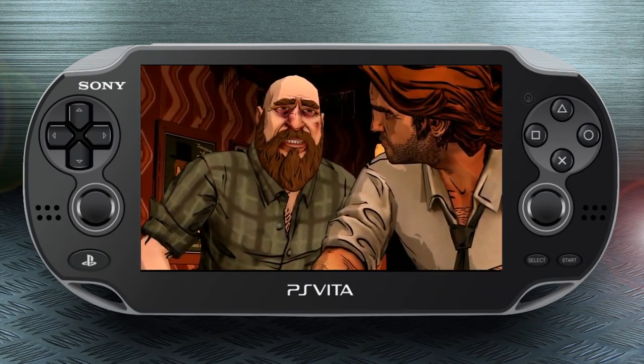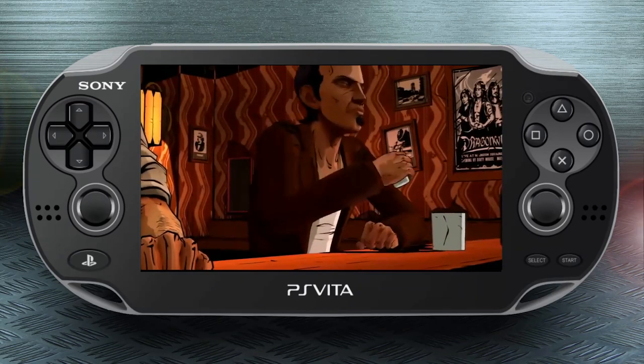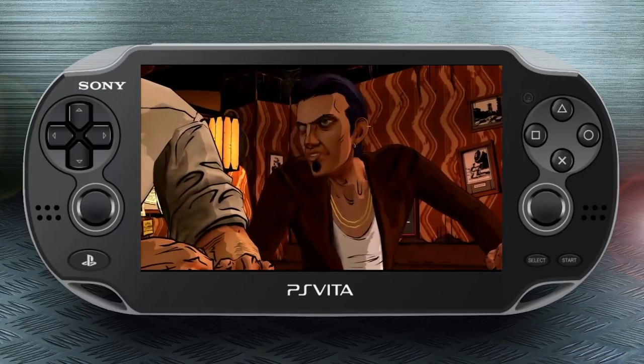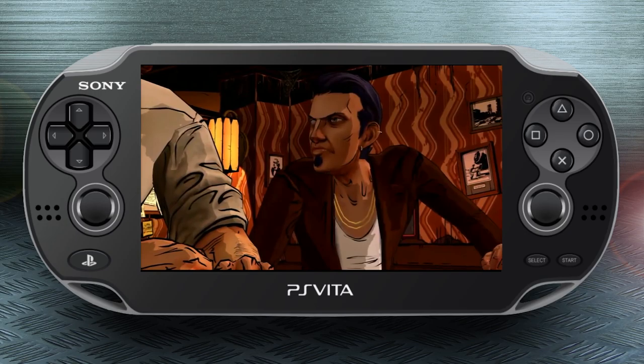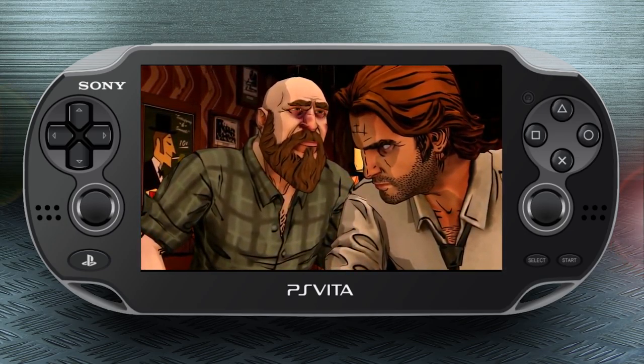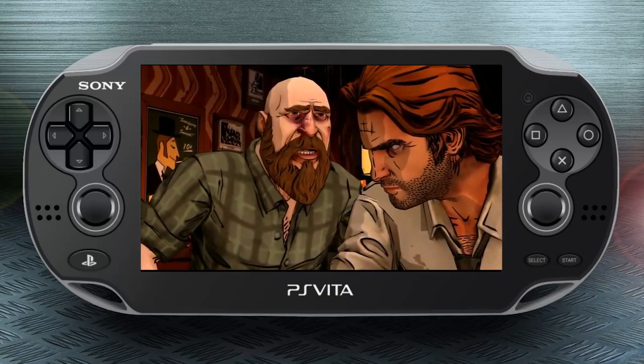I'm curious if we'll ever get a sequel now that Telltale have kind of been reborn, but I doubt it because I don't believe Telltale ever owned any of the IP — they made games off other people's IP. So maybe the rights are expired by now. Anyway, that's The Wolf Among Us.